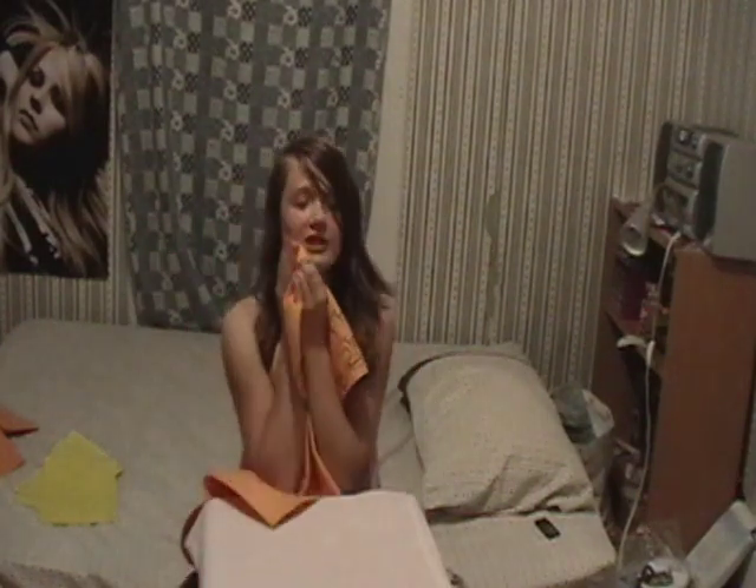The ShamWow — it's made of cheap material, but the Shammy is made of soft, luxurious material. And you know that it's going to work, because unlike the ShamWow, who charges $20, we're willing to charge $50, so you know it'll work.